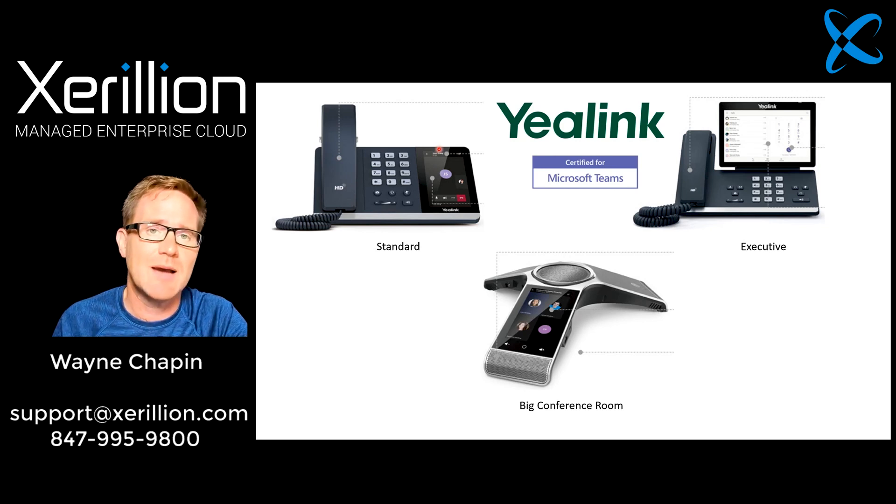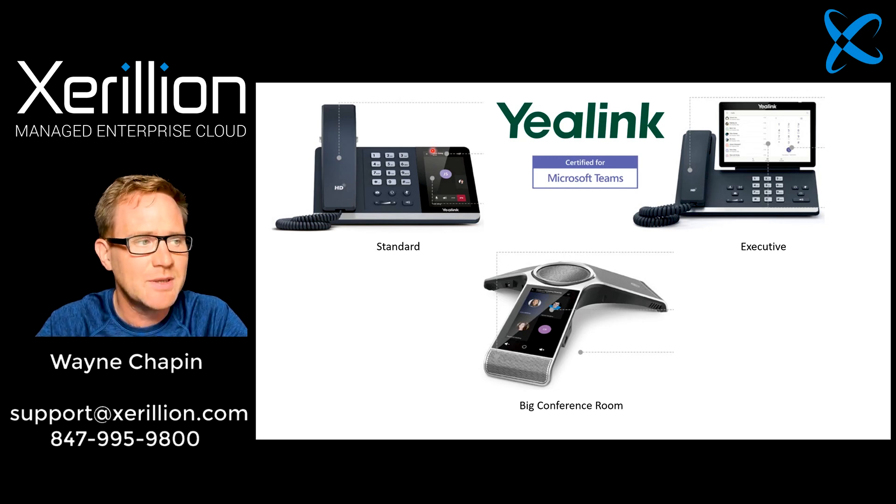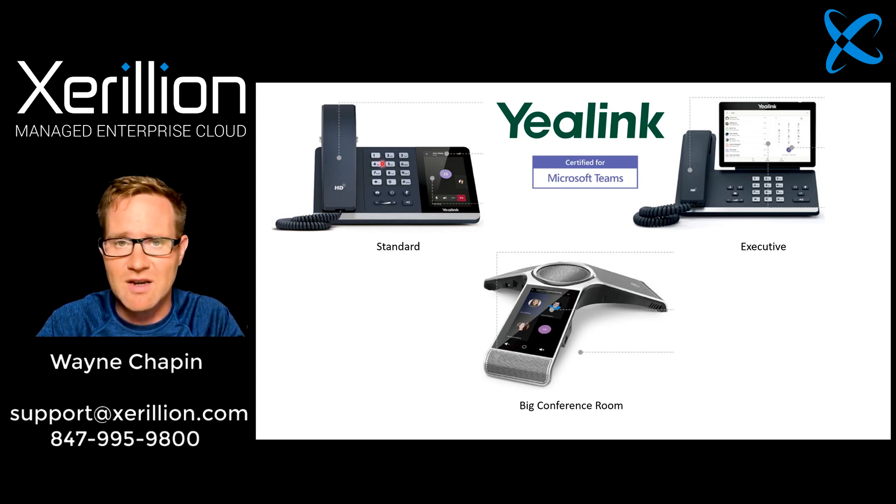The interesting thing is, while this looks like a regular phone and it's very comfortable for you to look at and work with, they're really just little low-powered computers that run the Teams app. No different than running the Teams app on your laptop computer. I do understand that some people just say, look, I really just want to be able to pick up a handset, get a dial tone, punch in some numbers and make a call.